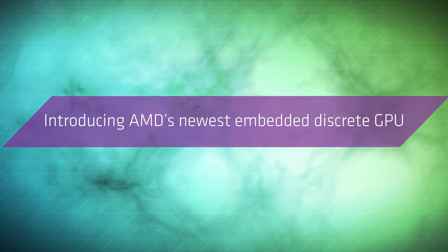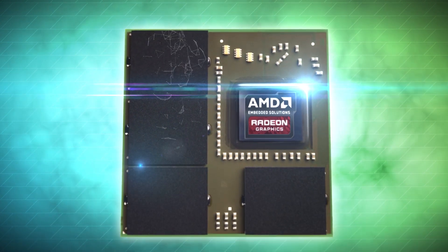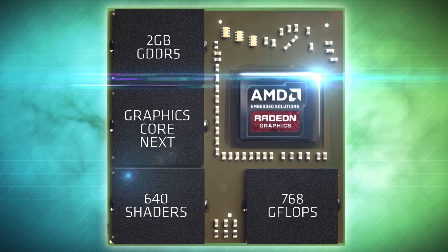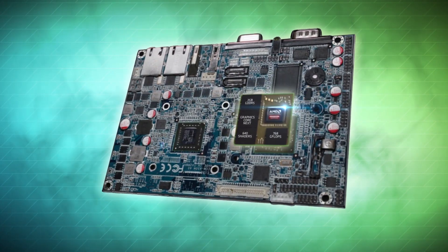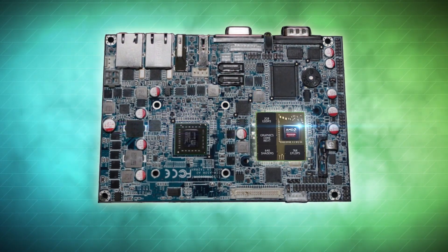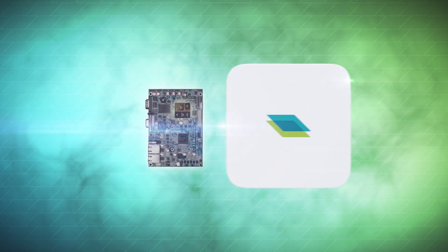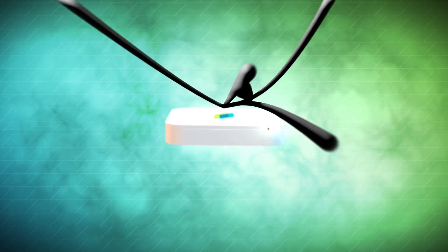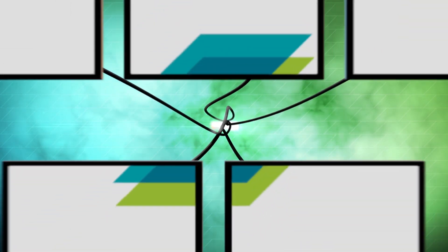Introducing AMD's newest embedded GPU with its industry-leading 3D graphics performance, GPU compute performance, and performance per watt. The AMD embedded Radeon E8860 discrete GPU is based on AMD's new Graphics Core Next architecture, and is developed to be the best embedded GPU for a wide range of embedded applications that require outstanding multi-display experiences and superior visual quality.